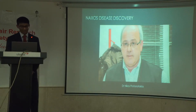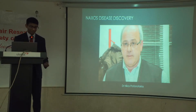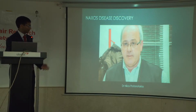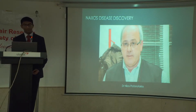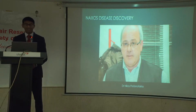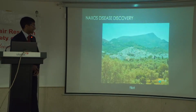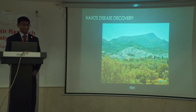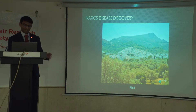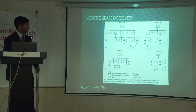The first person to identify this association with palmoplantar keratoderma, ARVC, and woolly hair was Dr. Nikos Protonatarius. He was born and raised on the island of Naxos and is a cardiologist by training. He moved to Athens for medical school and to work in an army hospital, then returned to Naxos to complete compulsory rural service for about two years in the mid-1980s. He came to the beautiful mountainous village of Filotti, and it was here where he identified this association. This diagram is taken from the landmark paper publishing these findings in 1986.